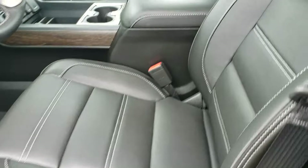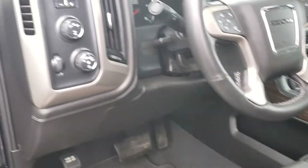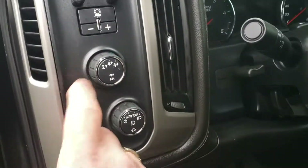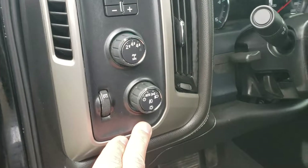Power seats and beautiful leather interior with a nice center console up front. Built-in trailer control, 4-wheel drive controls, automatic headlights, and a push button for the fog lights — very simple to use.